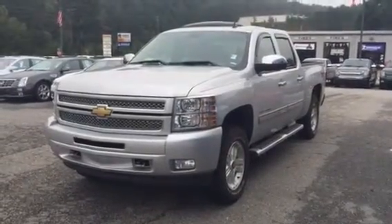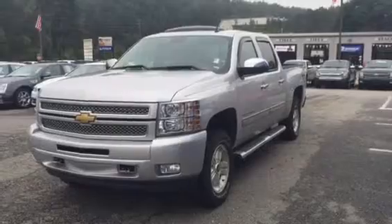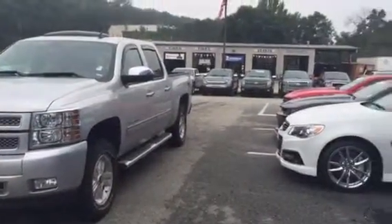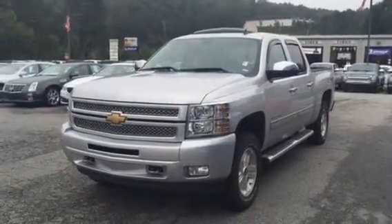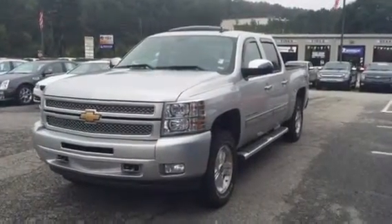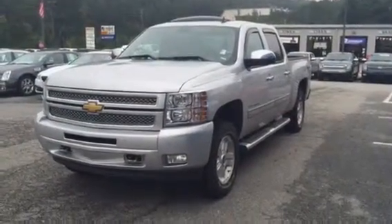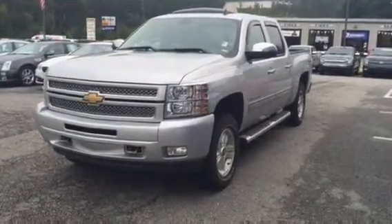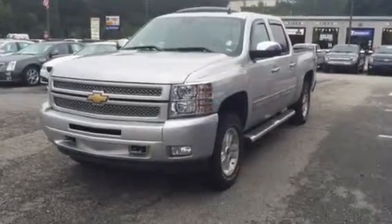Josh Stroh here at Jimmy Britt Chevrolet, showing you our 2013 Chevrolet Silverado. Come on down and get you the best deal ever. We got tons of inventory — about 250 cars on the lot and I know I can find the perfect one for you. Give me a call at 706-453-2500, or visit online at JimmyBrittChevrolet.com. Josh Stroh, thank you for watching this video — enjoy your day.